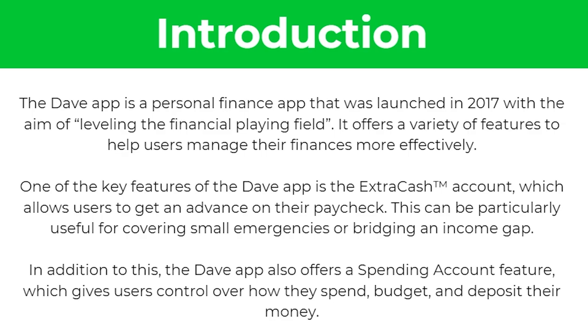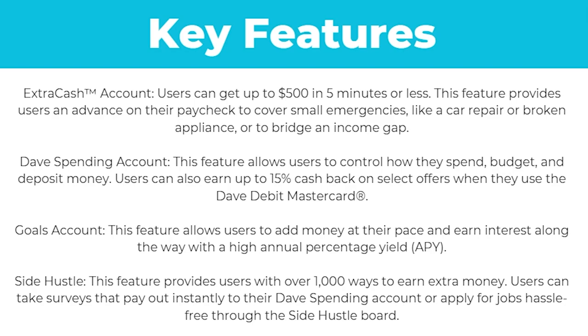One of the key features of the Dave app is the ExtraCash account, which allows users to get an advance on their paycheck. This can be particularly useful for covering small emergencies or bridging an income gap. The Dave app also offers a spending account feature which gives users control over how much they spend, budget, and deposit their money.